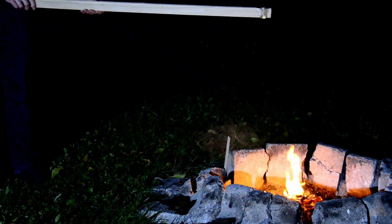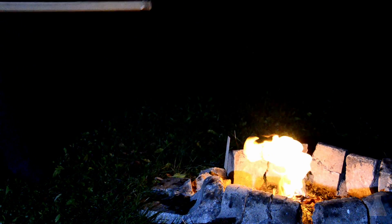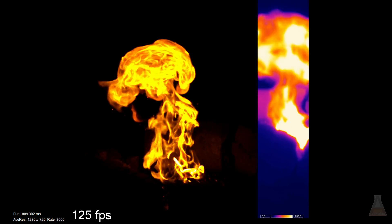For a second go, I wanted to try the high speed option of the thermal camera at 125 frames per second. You can see much more detail in the flame at this speed. In general, fire and other chemical reactions look just awesome in slow motion, and especially in thermal slow motion.